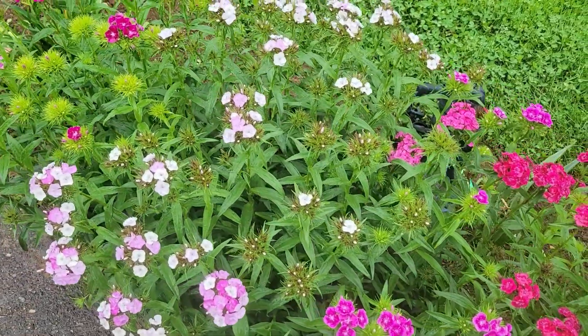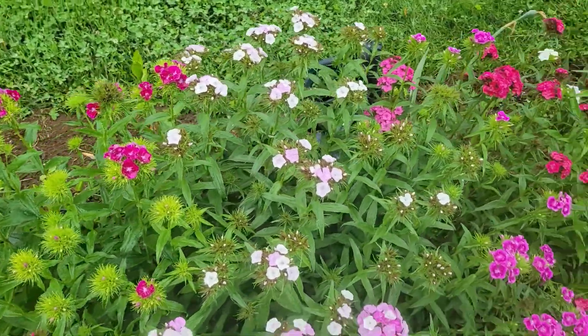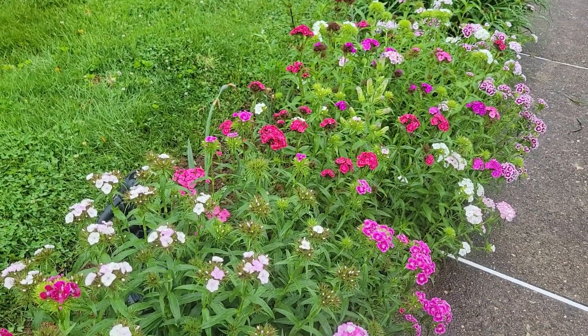The flower variations are really nice — just the pinks and reds and whites. I'm going to be cutting some of these and selling them at a farm down the street, so I'll show you what those bouquets look like in a few minutes.